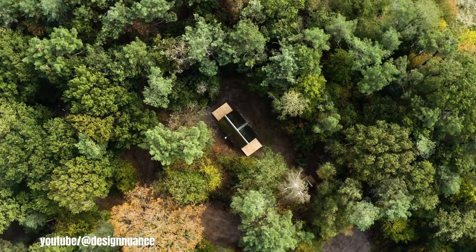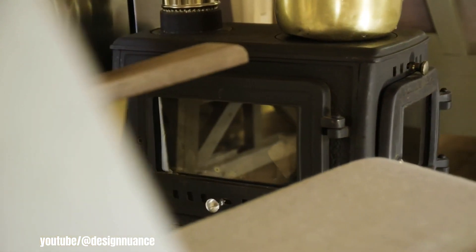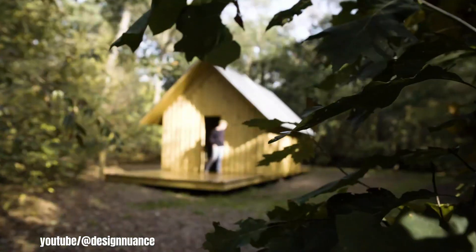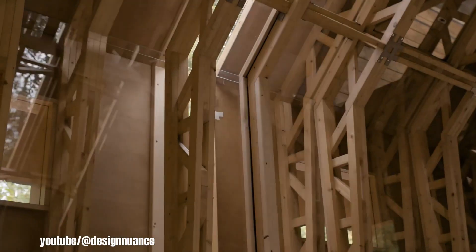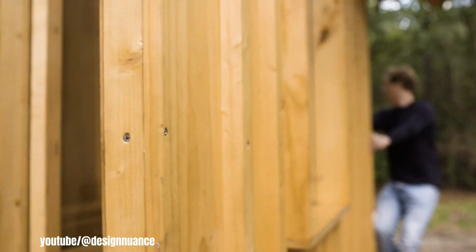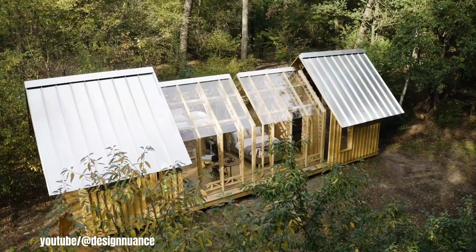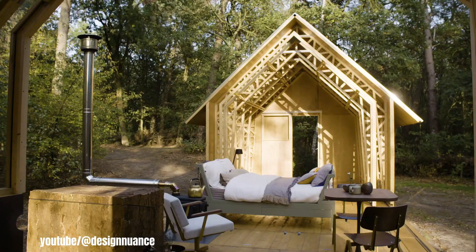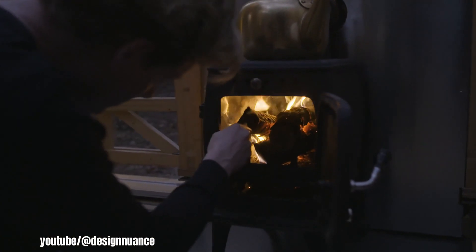Design Nuance is a digital platform dedicated to showcasing sustainable design and lifestyle. It curates a global collection of projects by designers, architects, innovators, and students who prioritize environmentally responsible solutions. Focusing on the impact of design choices on the environment, Design Nuance highlights innovative and thoughtful approaches to sustainability, aiming to inspire and educate readers, encourage community engagement, and promote awareness and adoption of eco-friendly practices within the design world and beyond. It serves as a valuable resource for anyone interested in contributing to a more sustainable future through design.